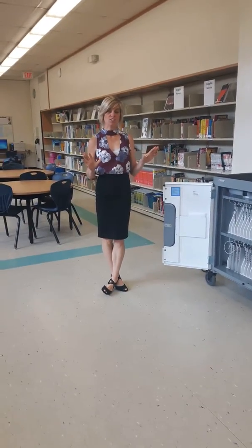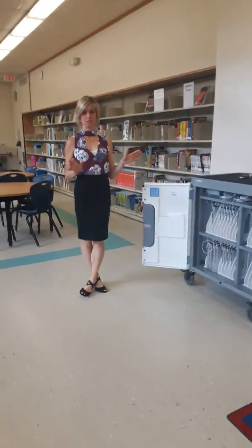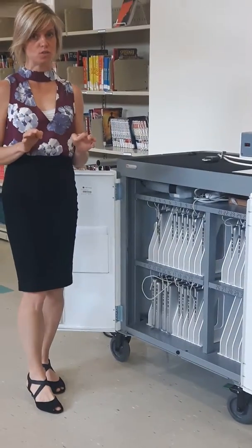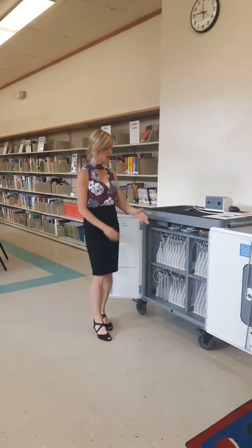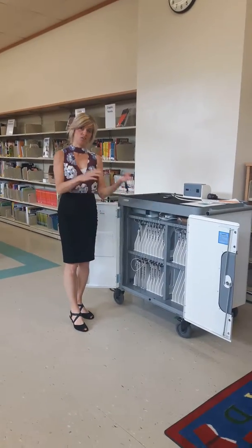Hi everyone. I want to talk to you today about Macbooks. As you know, they're probably the most popular thing in the school right now. Everybody wants to borrow a Macbook and it's usually teachers who are signing them out for a full class. But if we have Macbooks left here, I want you to ask first if you can use one.